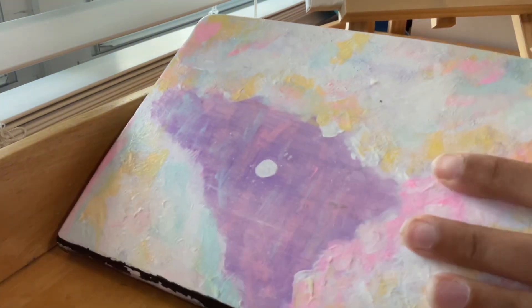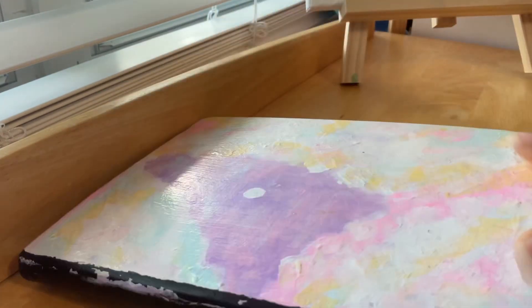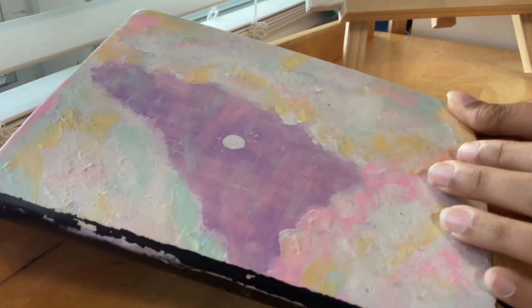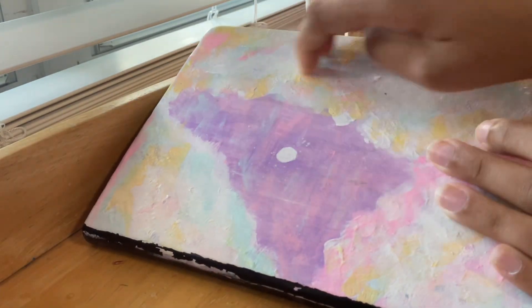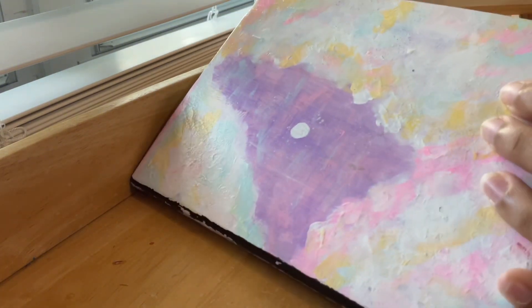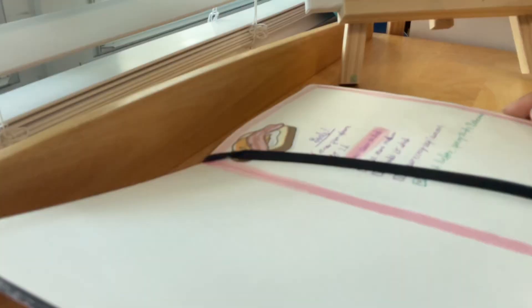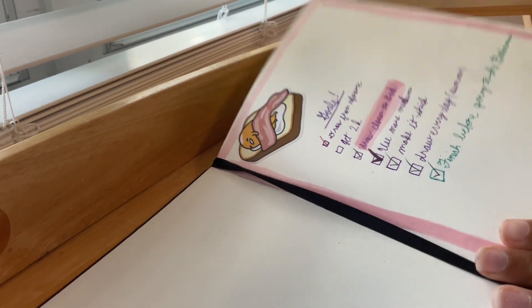Normally I put stickers on my sketchbook cover, but this time I decided to paint it. It's painted in acrylics — a sky scene with the moon, stars, pastel clouds. I think it's okay. Let's open it up and see.